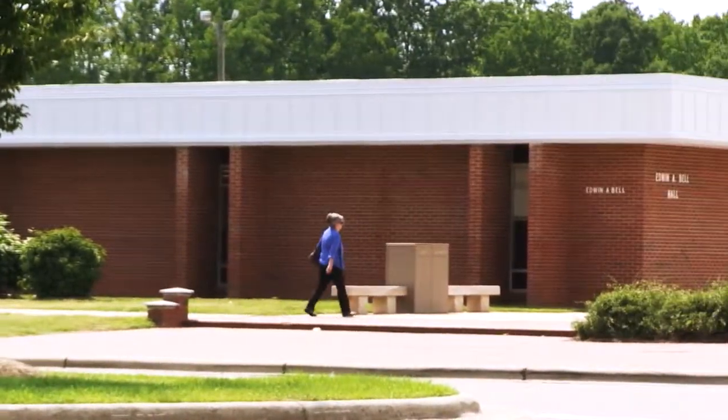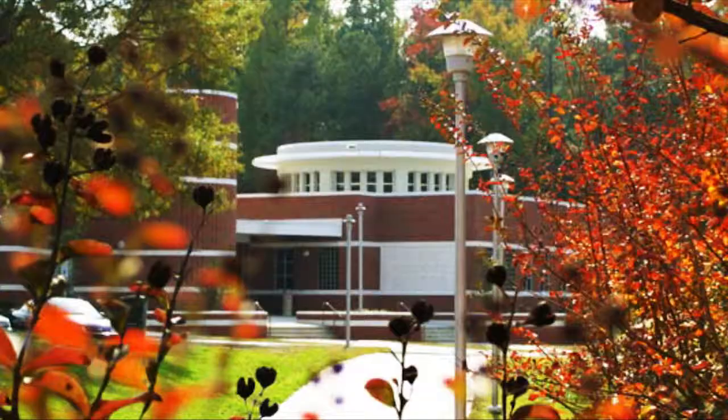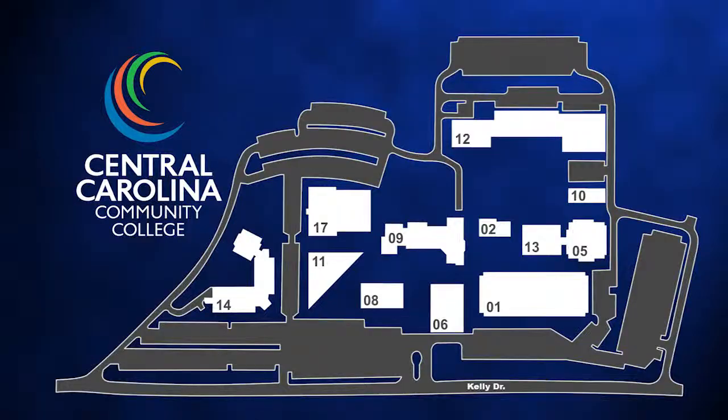Central Carolina Community College's Lee County campus is located on a 104-acre site at 1105 Kelly Drive in Sanford. It has 251,000 square feet of classroom, shop, and laboratory space, as well as a large library.